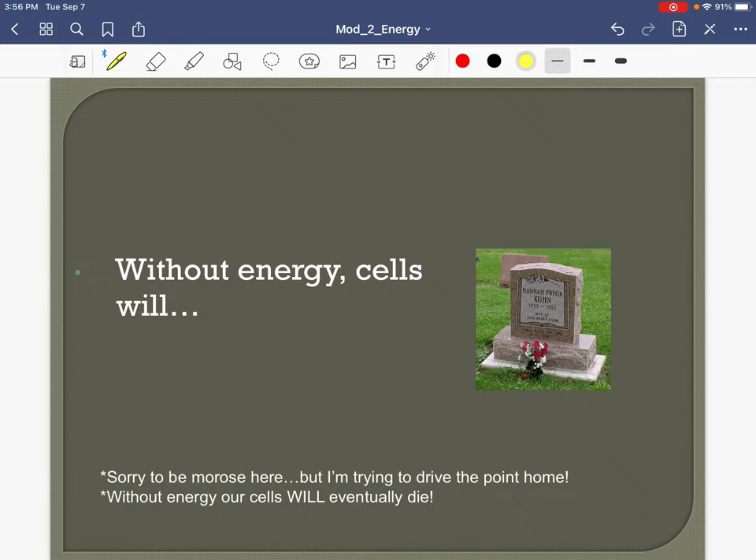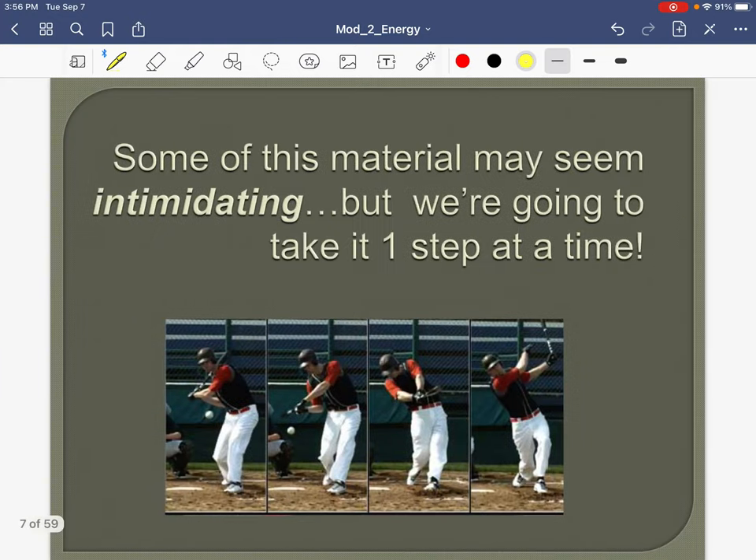Ultimately, if we didn't give our cells any energy, they would die — just like a car without any fuel will not go. It's going to be intimidating maybe, but hopefully you've already learned — you've got me, I'm here to help.